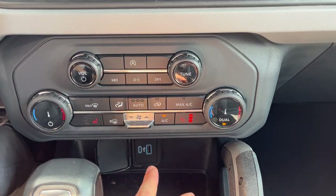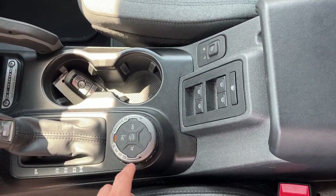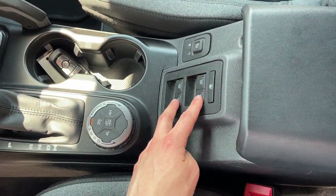It does have heated seats and dual climate zones, a couple of USB ports, and remote start on the key fob. You have your different GOAT modes here with four-high and four-low, and these are your window controls here on the center console.